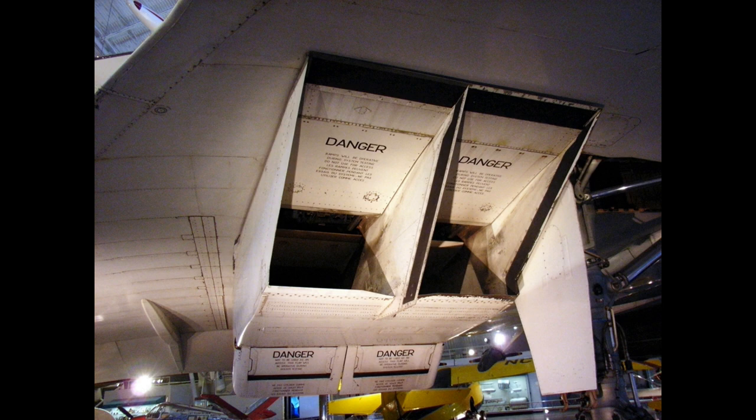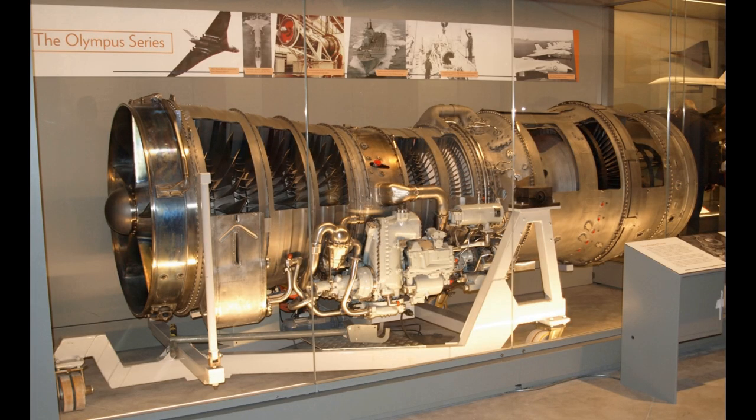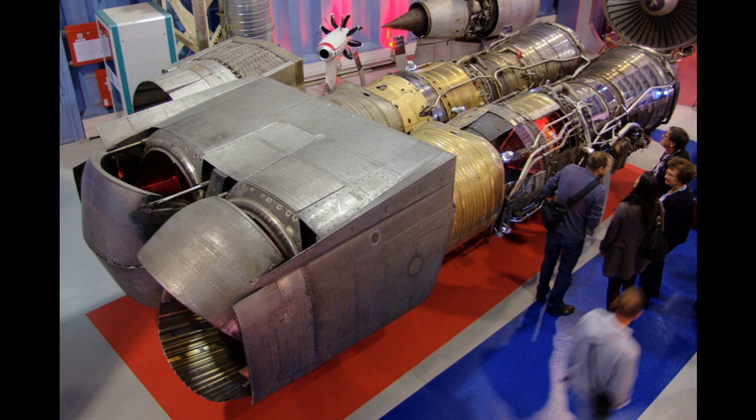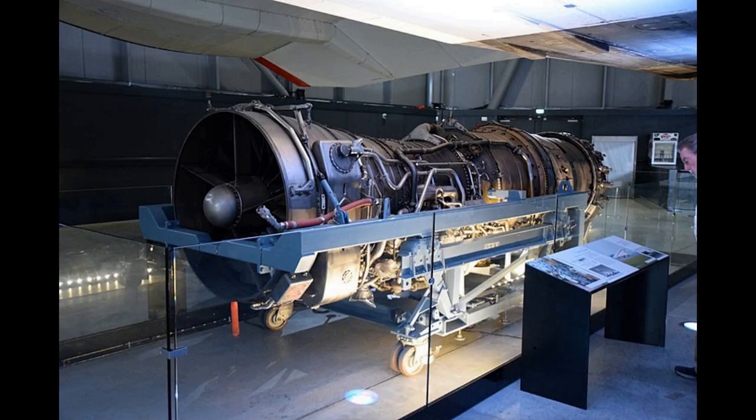The Olympus 593 was a two-shaft turbojet with reheat. The LP and HP compressors both had seven stages and were each driven by a single-stage turbine. Due to high inlet air temperatures at Mach 2 cruise — in excess of 120°C — the compressor drums and blades were made from titanium, except for the last four HP stages which were Nimonic 90 nickel alloy. Nickel alloys were normally only required in the hotter turbine areas, but high temperatures in the last compressor stages at supersonic speeds dictated its use there also. The HP turbine stator and rotor blades and LP turbine rotor blades were cooled.